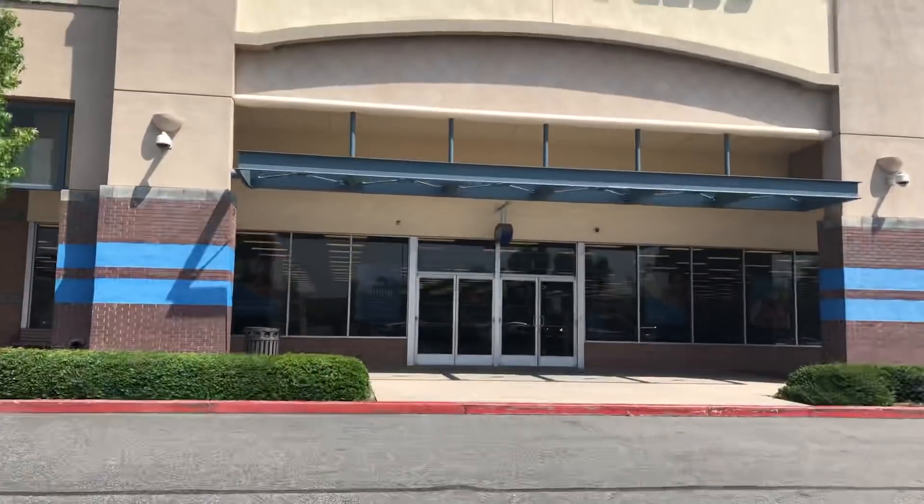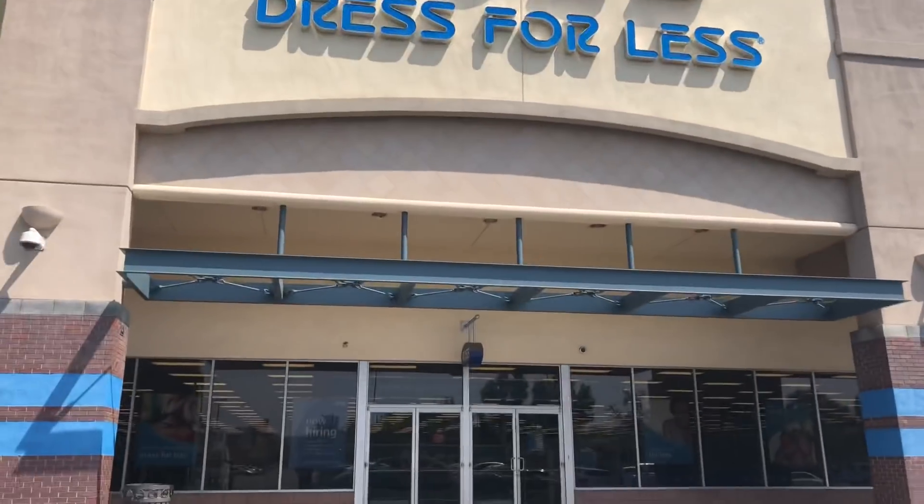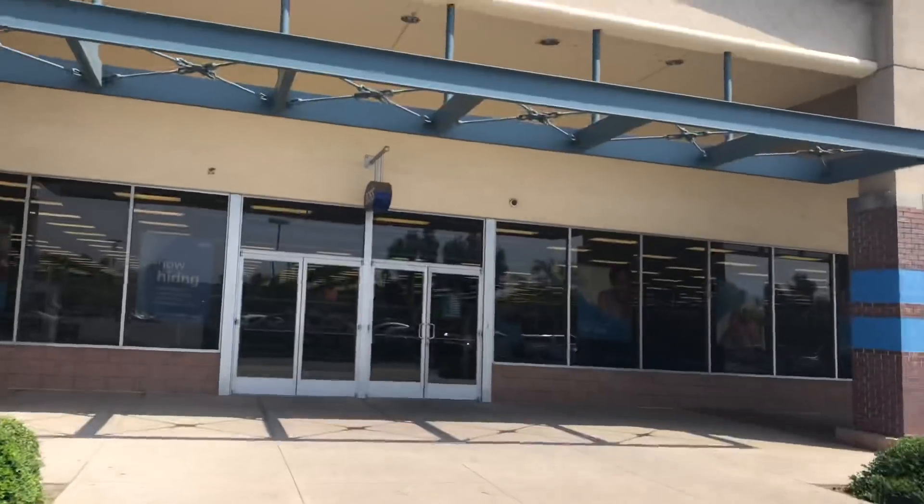We might as well make this a toy hunting video since we are in the area. I'm going to head into Ross really quick and see if there's anything inside — posters or any kind of figures. Mainly posters though, I like the posters they sell in here.